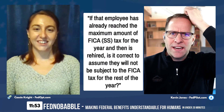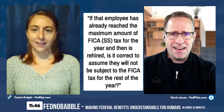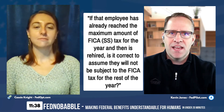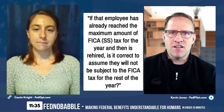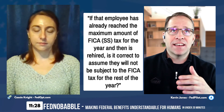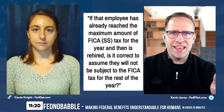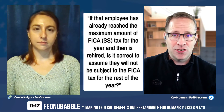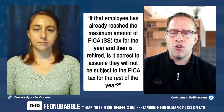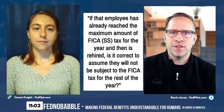Next question: if an employee has already reached the maximum FICA — that is, the Social Security tax on your pay stub — for the year, and then is rehired, is it correct to assume they will not be subject to FICA tax for the rest of the year? And I guess even if it's not a rehired annuitant — say they got another job anywhere — would they not be subject to FICA tax for the rest of the year?